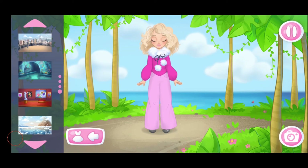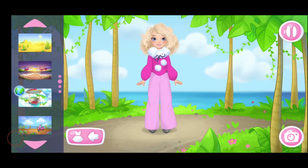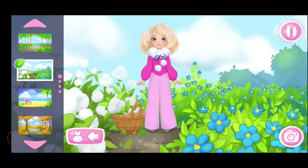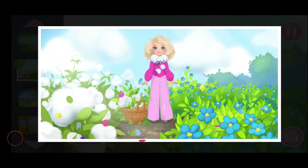What a beautiful outfit you've made. Let's choose a background. Let's take a shot. Great picture. Let's save it in the album.